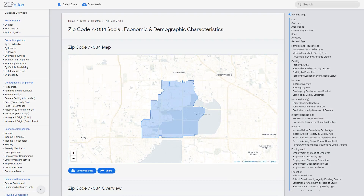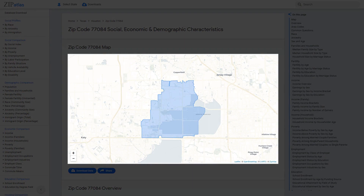Welcome to zip code 77084, located in the vibrant state of Texas. This diverse area is home to a mix of urban and suburban neighborhoods and boasts a rich history and strong sense of community. Join us as we explore the geography, demographics, social and economic aspects that make up this unique zip code — from bustling commercial centers to serene residential streets.